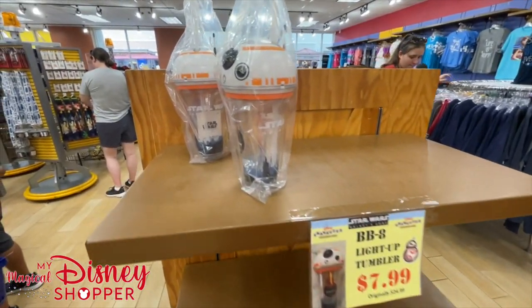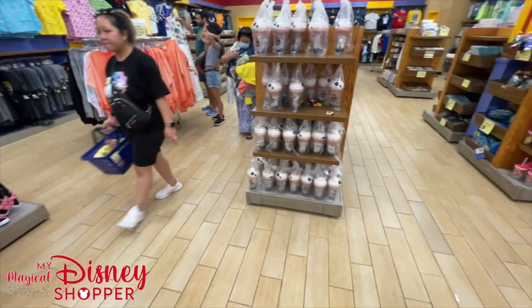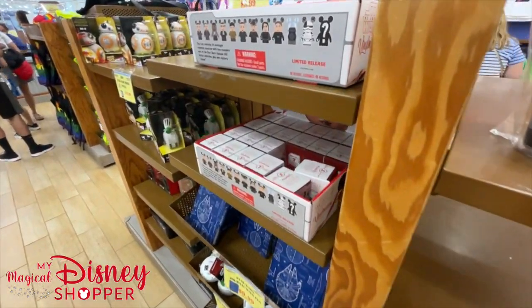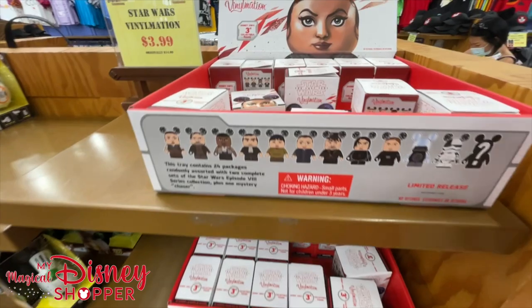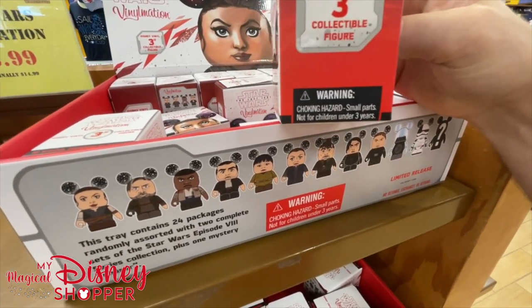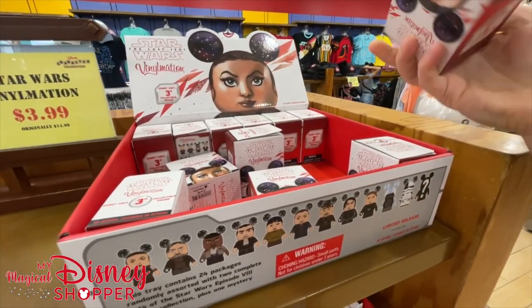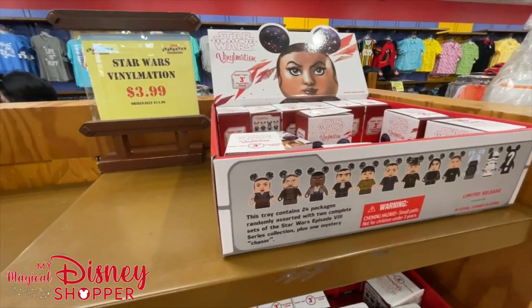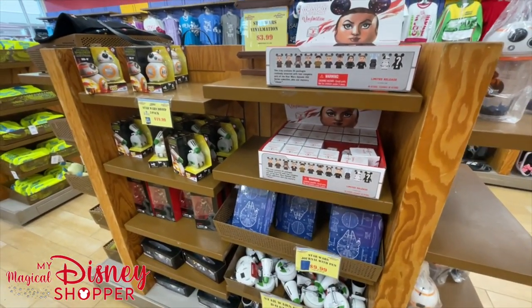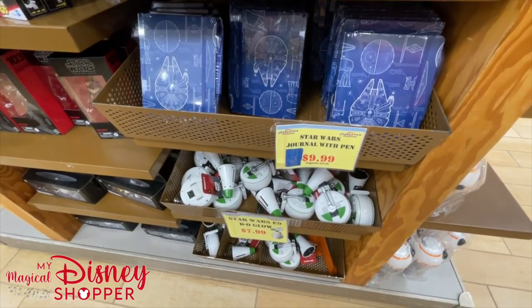BB-8 light up tumbler for $7.99, originally $25 - it makes BB-8 sounds and lights up. We also have these fun little vinylmation figures - three-inch vinyl collectibles, limited release, $3.99 each, originally $14.99. This island here is mostly Star Wars stuff. We have the Star Wars journal with a pen for $9.99, was $22.99 - just over 50% off.